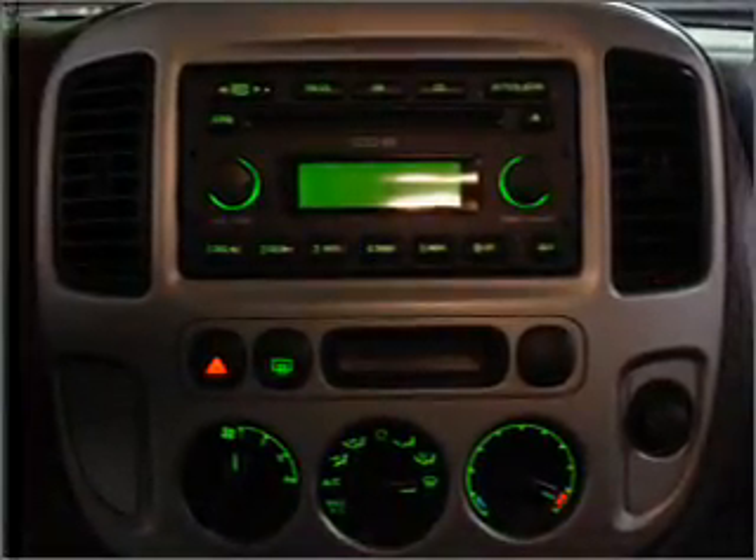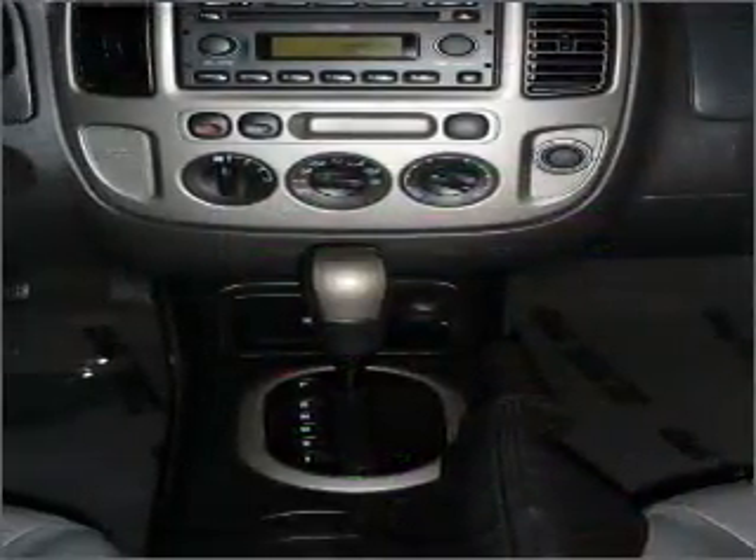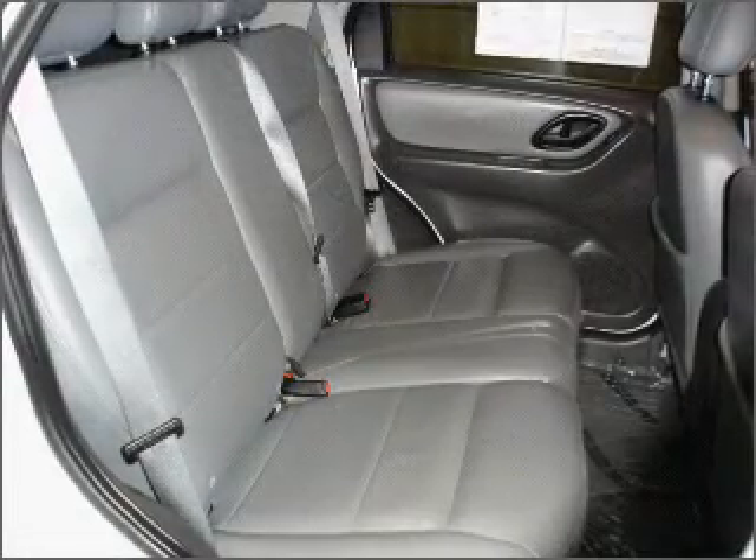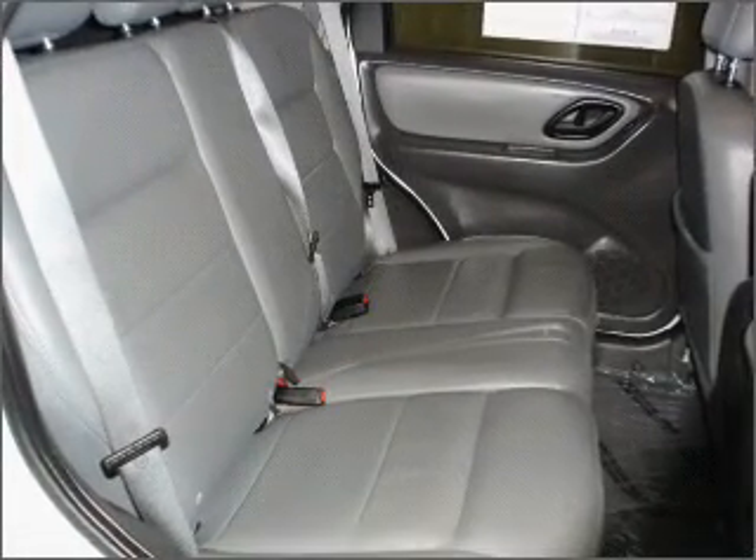For your peace of mind, this Escape also comes with the following safety features: four-wheel ABS brakes, front ventilated disc brakes, and passenger airbag.